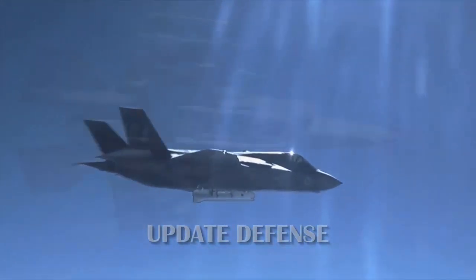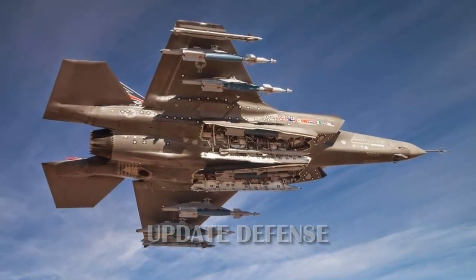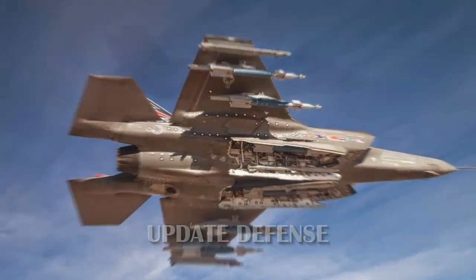AGCAS has saved the lives of pilots, Wilson said. He said AGCAS would be installed later on F-35B fighter planes and on F-35C in 2021.